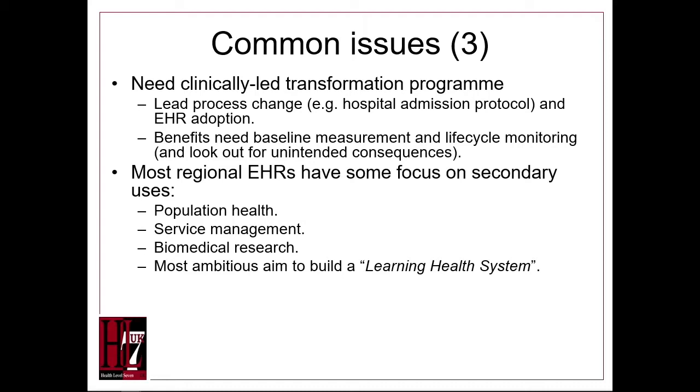It's necessary to understand the benefits of such a program both at launch and to track those benefits as the work progresses. Most such electronic record programs are oriented toward: monitoring population health, managing services, biomedical research, and creating a learning healthcare system.